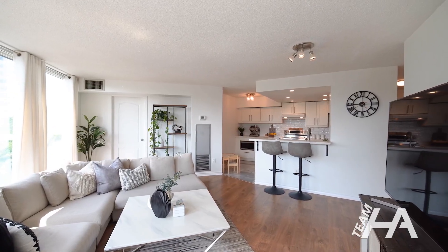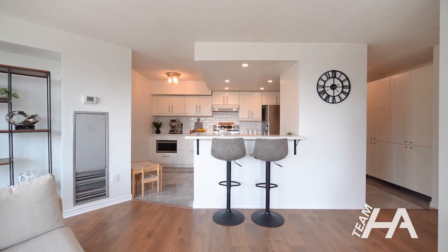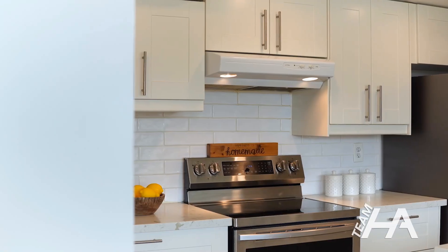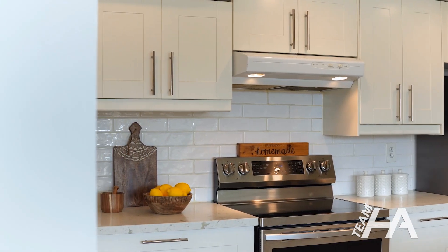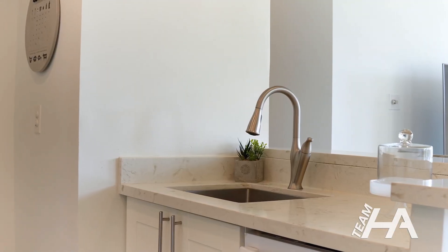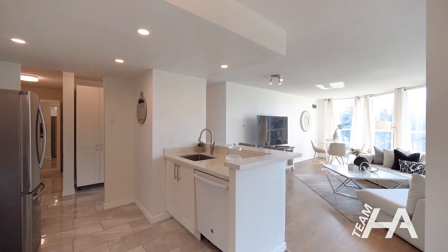Step into the modern kitchen featuring granite countertops, stylish backsplash, pantry and a breakfast bar. The kitchen overlooks the bright and spacious living room, which has large windows that flood the space with natural light, creating a warm and inviting atmosphere for you and your loved ones.